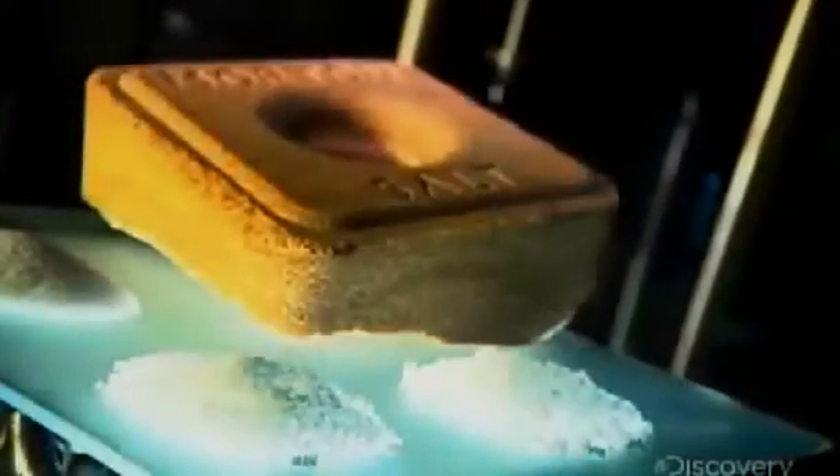Salt comes from three sources: salt mines, land that was once a seabed, and from oceans and saltwater lakes. Factories extract salt from water by evaporation, either mechanically or naturally, by letting the sun work its magic and produce what's called solar salt.